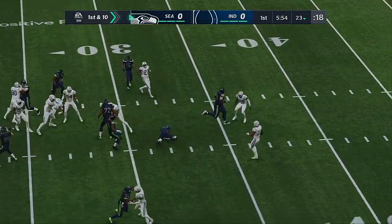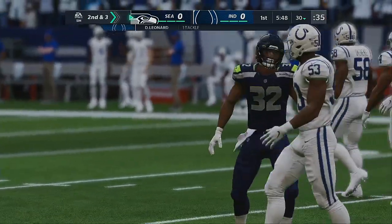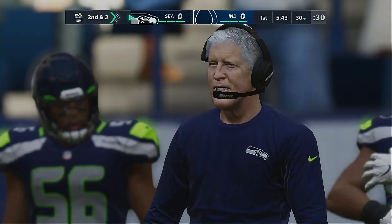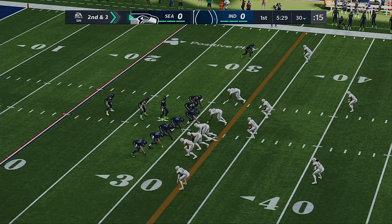This is the Oklahoma State alum Chris Carson, and this will go as a gain of seven as he gets it to the 30-yard line. Seven yards on the pickup there, and it'll leave him with a second and three. A nice run here early on — it doesn't take a great play call to realize you want to establish a guy of his caliber with runs like this early, because they'll pay dividends as the game progresses.